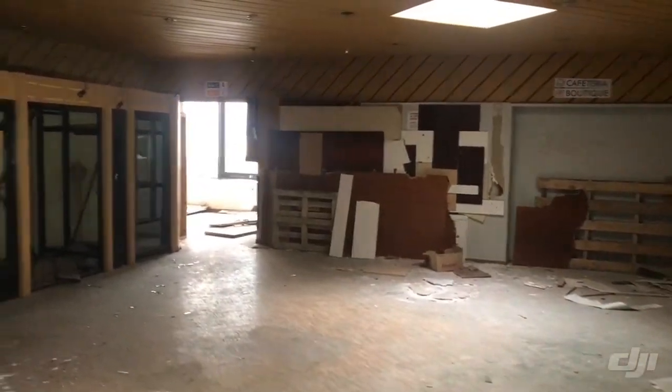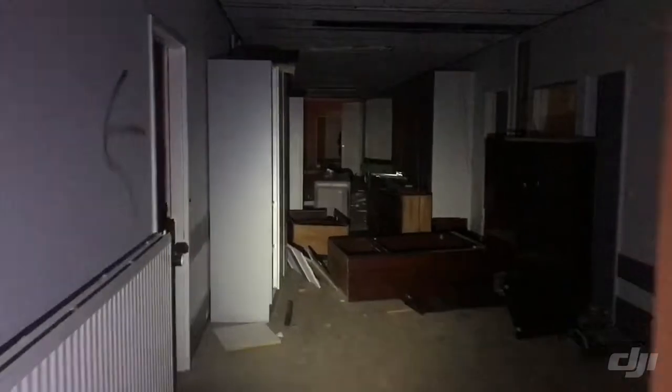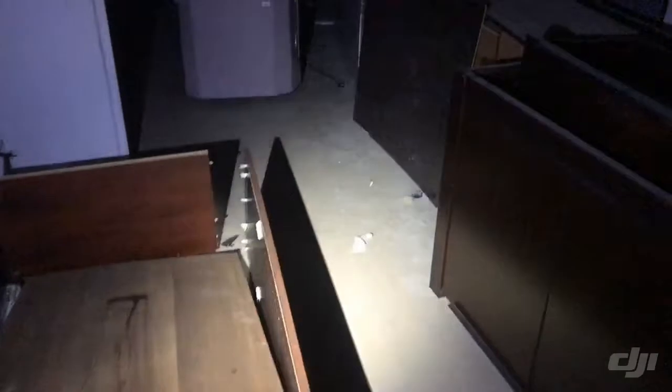Look how big this place is. Elevators that don't work anymore. This is a very cool place. All the furniture left behind. Closets — it's kind of dark here. What is this? An empty room. Look, all the closets on the floor, and the main hallway.